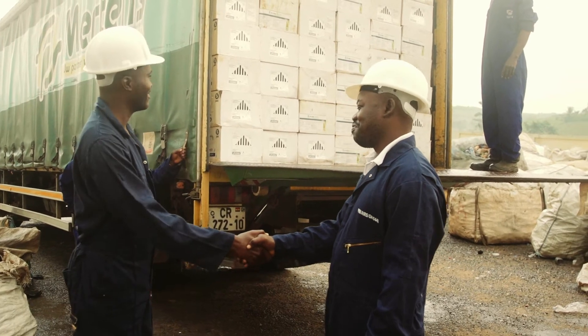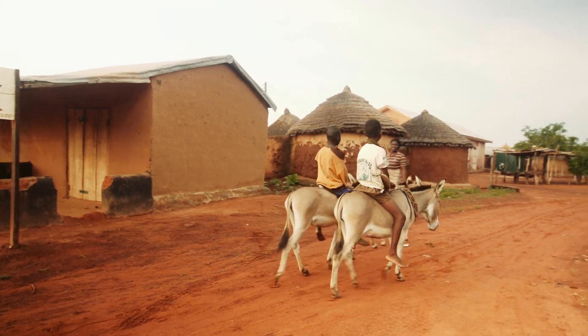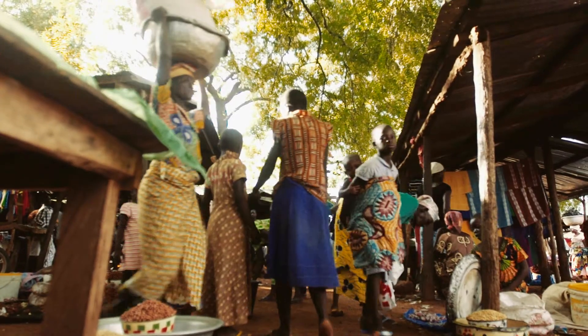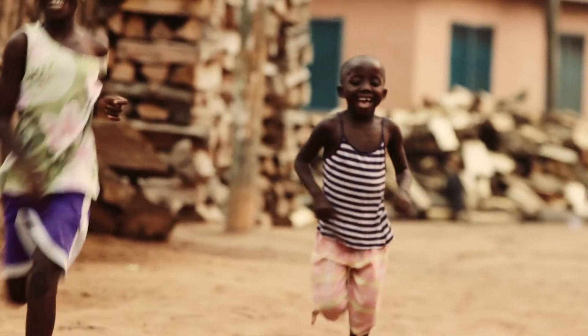Thank you very much. I hope I wake up one day to hear that there's no more malaria in this country, and that all activities that have been conducted to reduce malaria in this country have been done in an environmentally friendly manner, and the environment is safe from pollution.